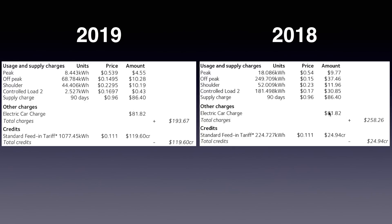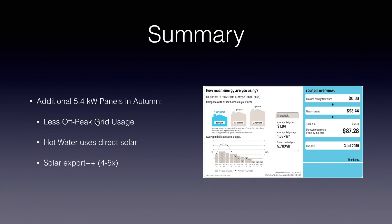The supply charge and electric car charge remain the same. Another big difference was the feed-in tariff: I exported 1,077 kilowatt hours and was paid $119.60 by the power company, compared to only $25 last year for 224 kilowatt hours. So the key differences were in the off-peak period, the controlled load 2, and the feed-in tariff. In summary, with the additional 5.4 kilowatt panels in autumn, there was less off-peak grid usage, my hot water now comes directly from solar, and I exported far more solar back to the grid.